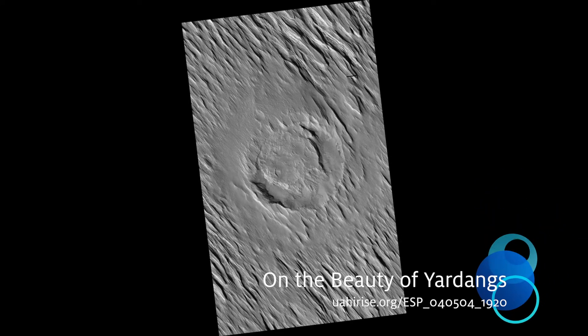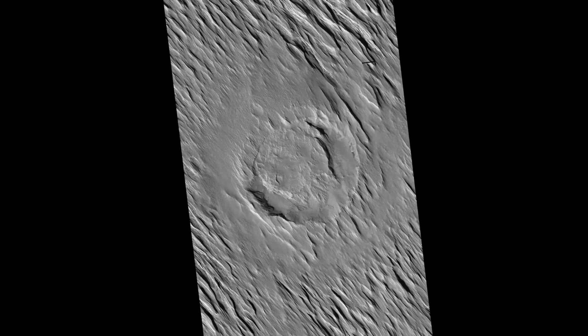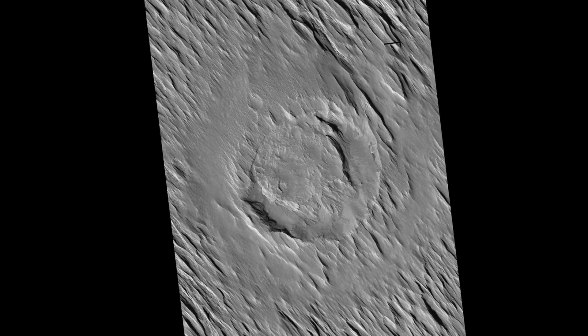On the beauty of Yardangs. Some geological materials, like solid rock, are incredibly tough. But others, like piles of volcanic ash, are quite soft.